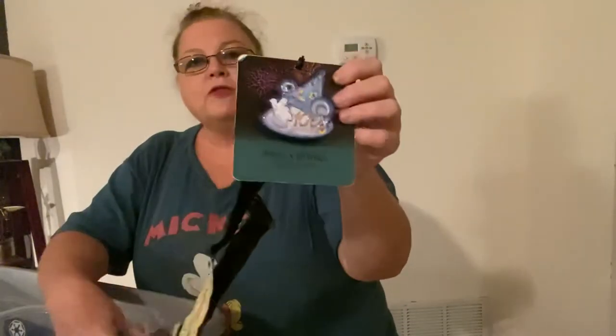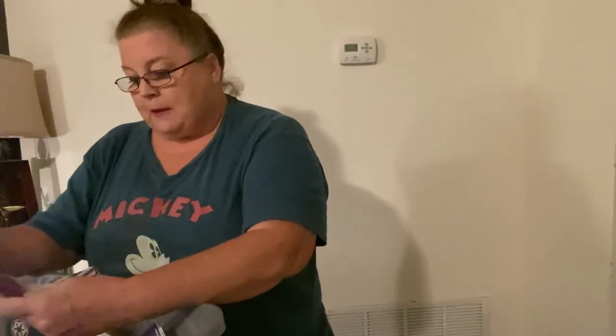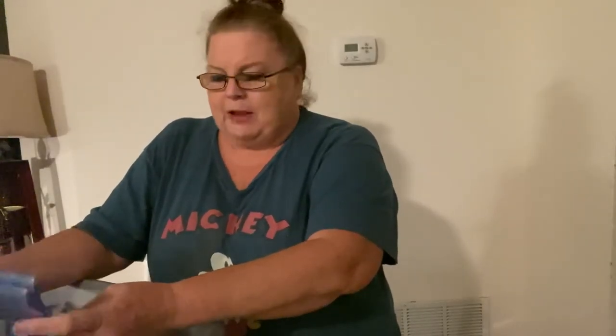We've got fun ones like a 100 Years of Magic that actually used to light up — I'm sure if I changed the battery it'd probably light up again. And this one is very, very special. This was an event that happened January 19th, 2012. You may ask yourself, what's so special about January 19th, 2012?